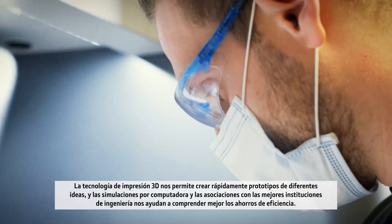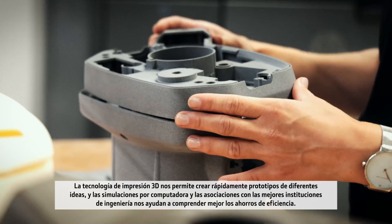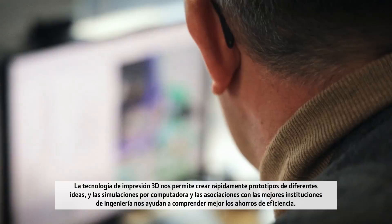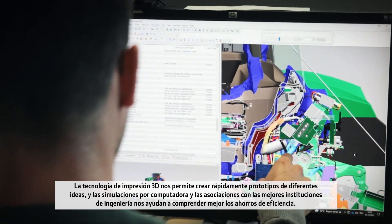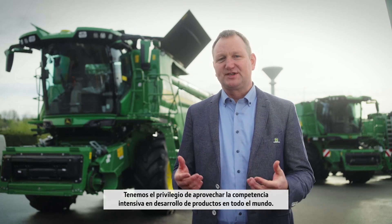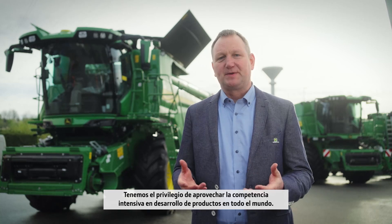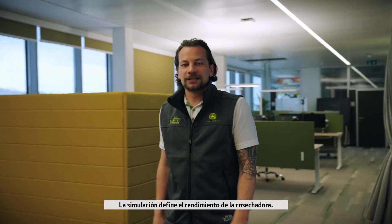3D printing technology allows us to rapidly prototype different ideas. Computer simulations and partnerships with the best engineering institutions help us better understand efficiency savings. The customer is expecting highly reliable and great performing machines. This is achieved by virtual product verification. We have the privilege to leverage intensive product development competency around the world, including functional combine design expertise as well as cutting edge technology development. Simulation defines the combine's performance,